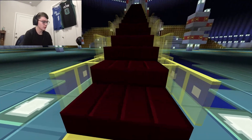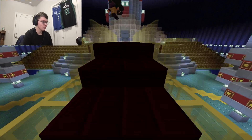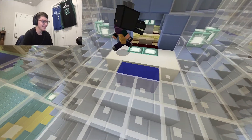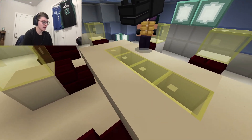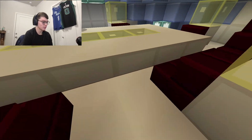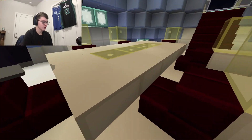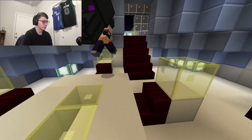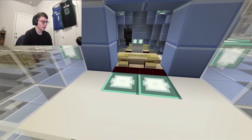We can actually go up the stairs now. As you guys can see, this is the table where they met and ate their dinner before they were kicked out for popping the bubble. This is a pretty simple area, so we can move on to the bottom area.